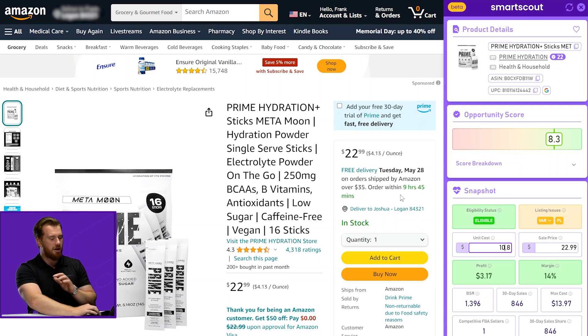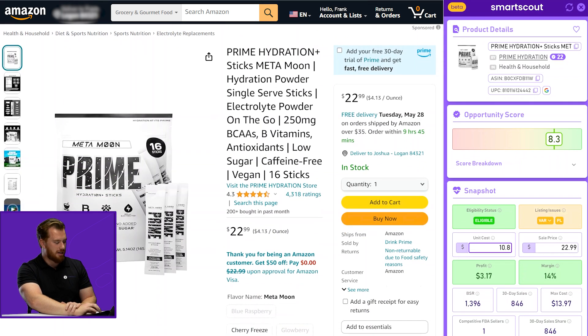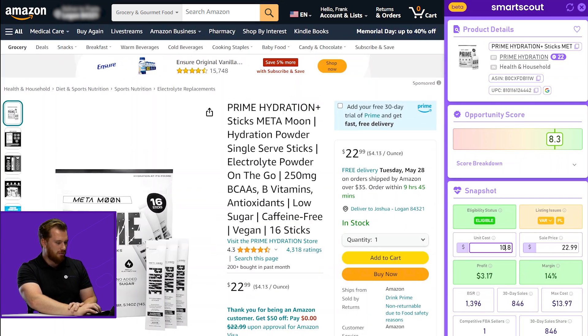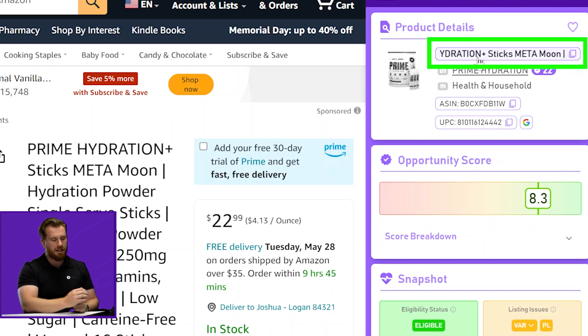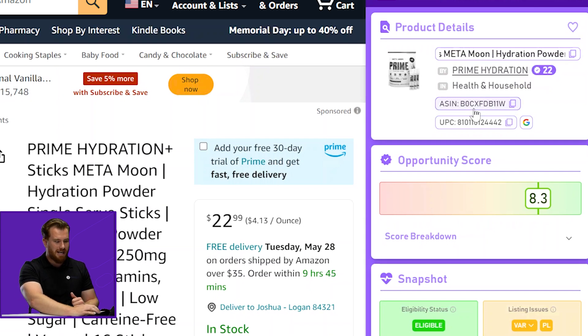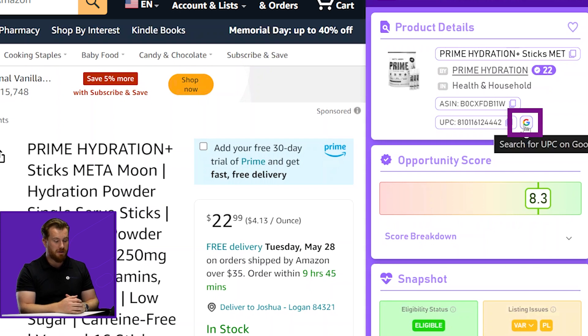Starting at the top, we're going to notice that we have a form factor that's familiar. We decided to take a sidebar approach to the Chrome extension, which offers awesome stability. We have a prime product here that I'm using as an example. One of the things that we wanted to solve for is we know that it's really important that you get that top level information as quickly as possible. So we incorporated one-click copies for the title, the ASIN, and the UPC. We also built a one-click Google search button for UPCs so that you can see what's on the market at the moment instantly.